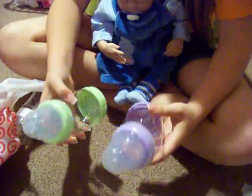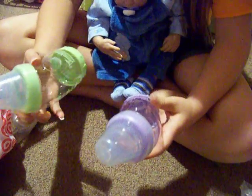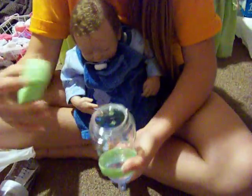I got these two Playtex bottles — a green one and a purple one. They're fat, cute, and it's cool because this part comes off.